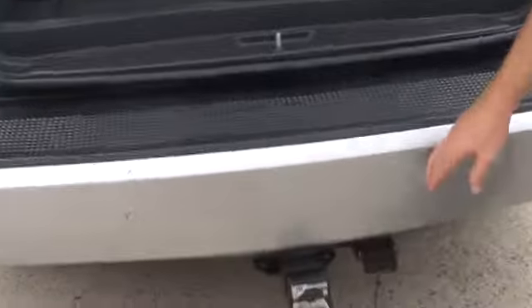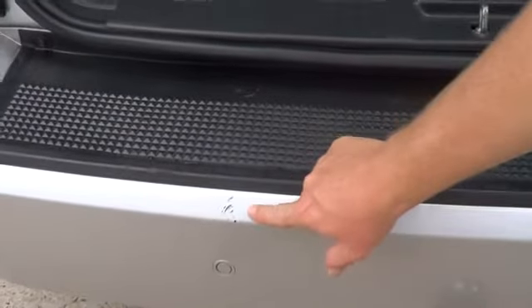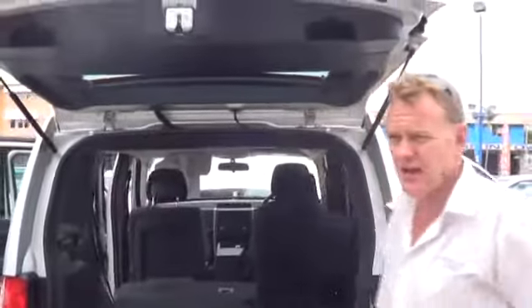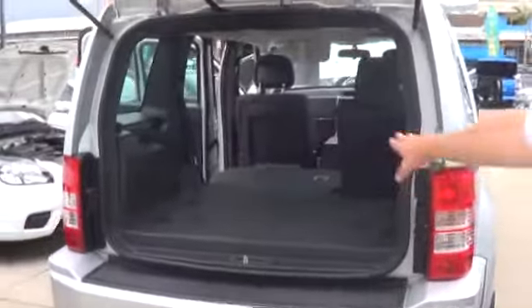There are a couple of touch-ups that I do need to finish on the vehicle, which will be carried out today. As you can see there are a couple of light marks on the back — might have clipped it with an A-frame or something in the past — but they will be completed and repaired for you on its arrival. There's plenty of room if you need to fold down the seats, quite a comfortable space.